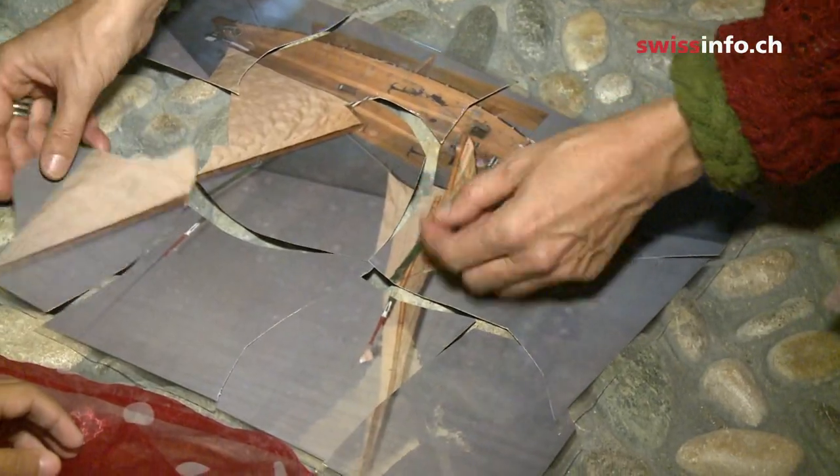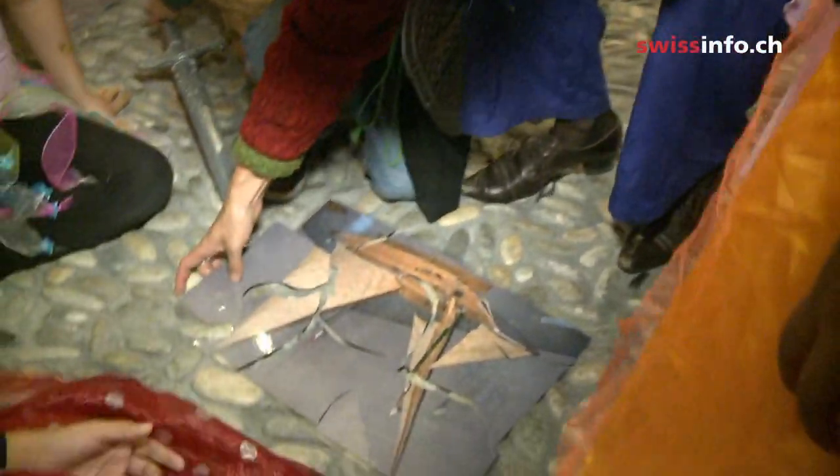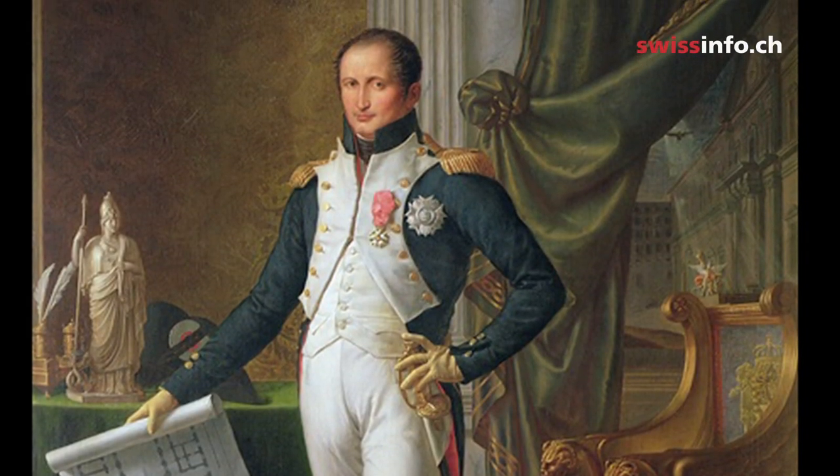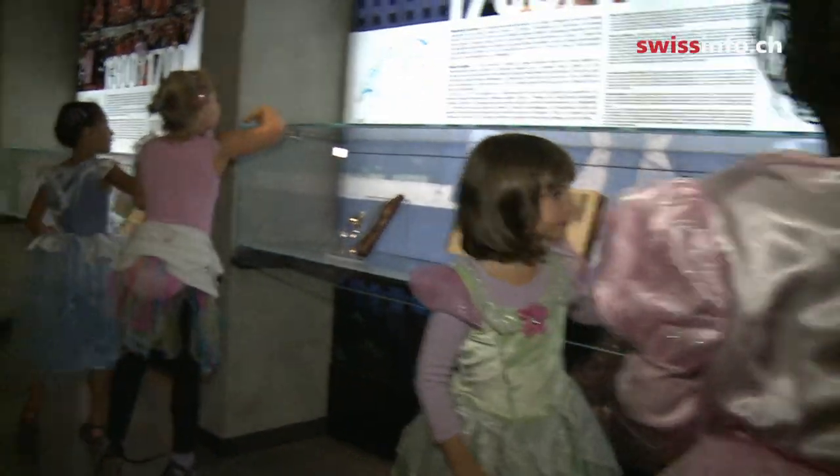They find out about history through a treasure hunt based on a true story. Joseph Bonaparte, brother of the Emperor Napoleon, owned this castle for a few months and hid treasure here when he was forced to flee. First of all, the children have to find the money for the game.